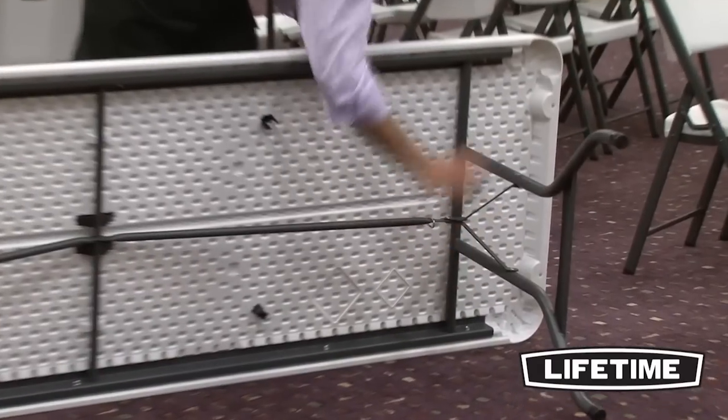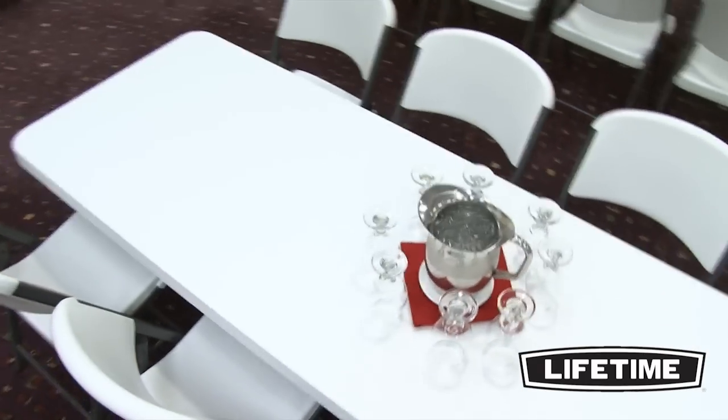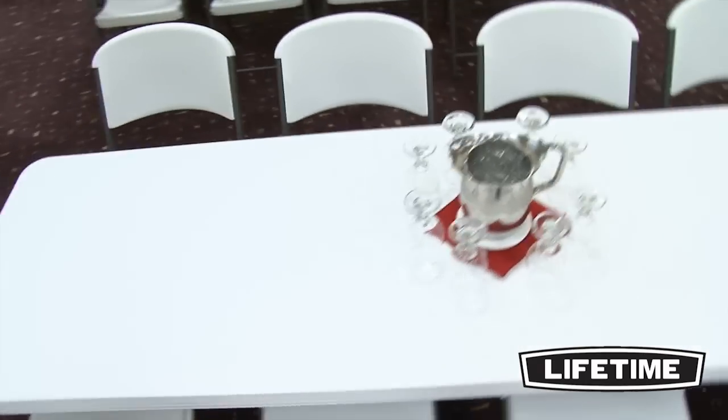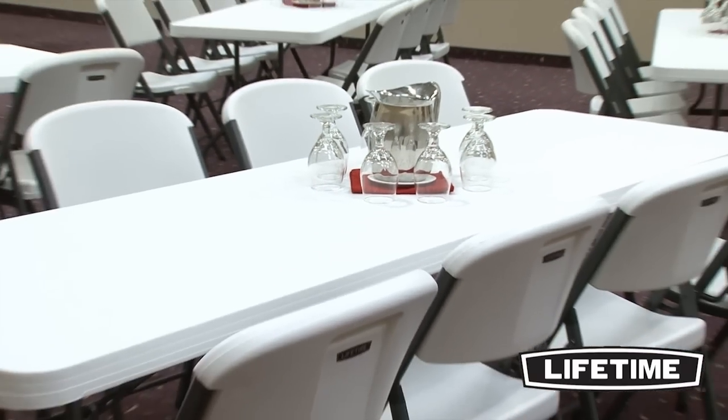Lifetime's 8-foot commercial folding table is constructed of high-density polyethylene and powder-coated steel. Our heavy-duty tabletops are UV-protected, stain-resistant, and easy to clean, and will not crack, chip, or peel. Featuring an innovative tack-off pattern and blow-molded technology, our design provides extra strength and rigidity throughout the table.